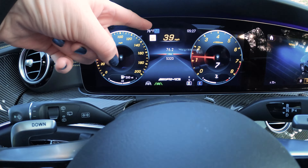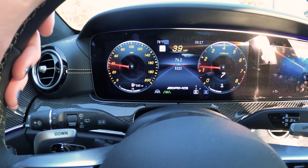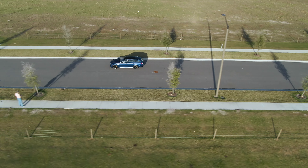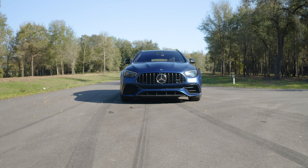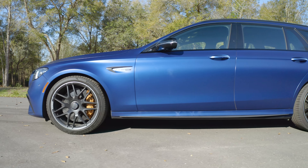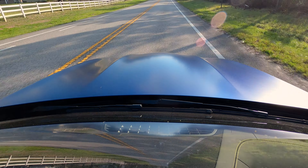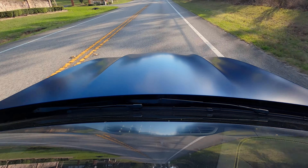In comfort mode, the E63 has cylinder deactivation, going down to four cylinders instead of eight to improve efficiency. We've been driving this car for a few days, filled up the tank today, and even with the revised more aerodynamic body and cylinder deactivation, we still averaged about 16 miles per gallon — not what I'd call efficient.